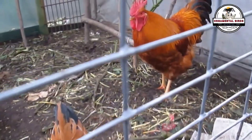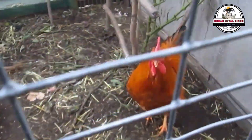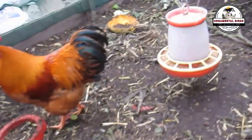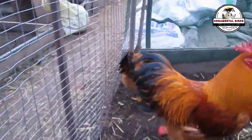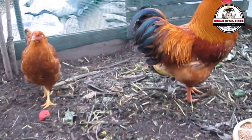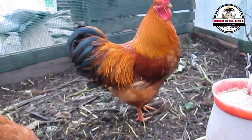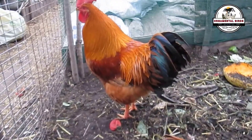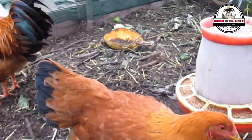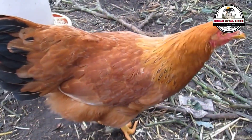Regarding egg quality, size, and color, the offspring will produce large-sized eggs with an average weight ranging between 60 to 65 grams. The shell color will be brown, as both parents carry the genes for brown eggs, though the intensity of the brown color may vary slightly. Regarding temperament, the offspring will have a docile and manageable temperament from both parents. These hens and roosters are easy to raise and maintain, being very friendly and sociable with people and with other varieties of chicken breeds, which is an advantage for breeders.